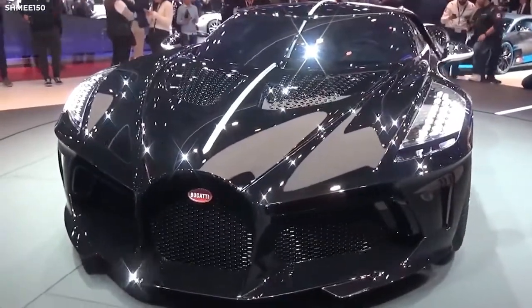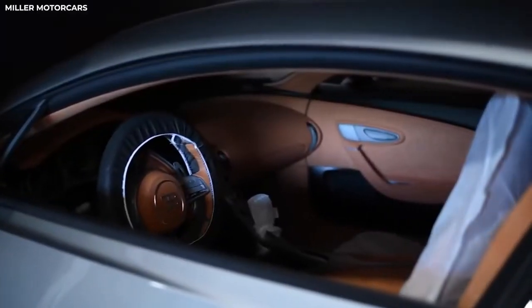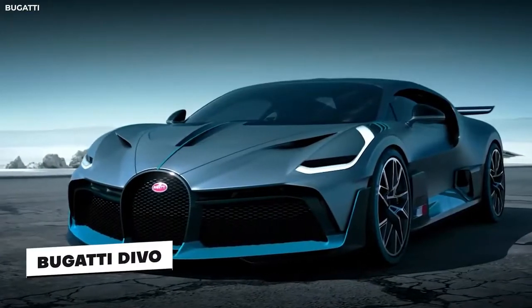Other than that, the Bugatti La Voiture Noire is rather similar to its siblings, sharing a similar interior to its brothers, the Bugatti Devo and the Bugatti Chiron.